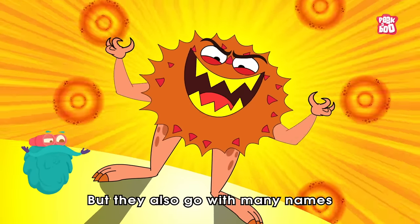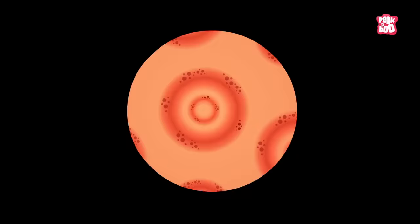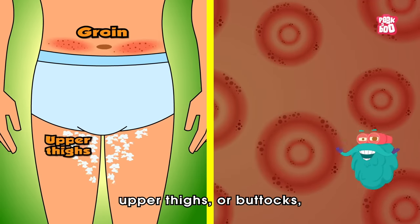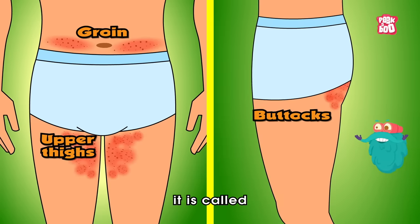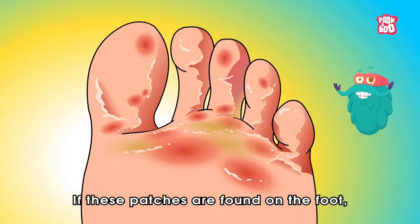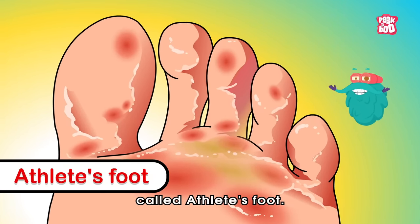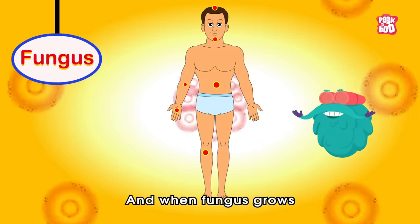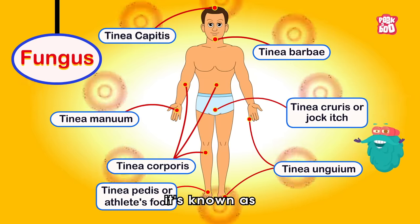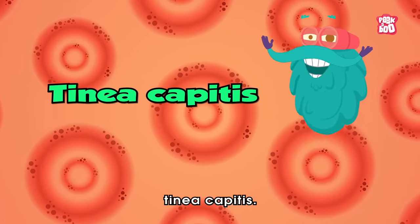They also go by many names depending on the area they infect. If they grow in the area of the groin, upper thigh, or buttocks, it is called jock itch. If these patches are found on the foot, they go by the name athlete's foot. And when fungus grows anywhere else on the body, it's known as ringworm, or as doctors call it, tinea capitis.